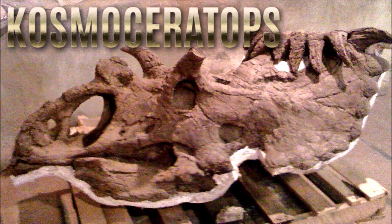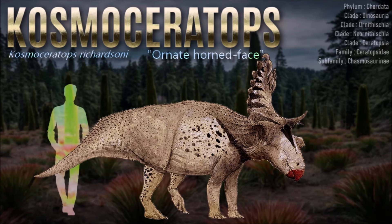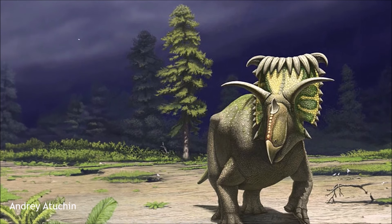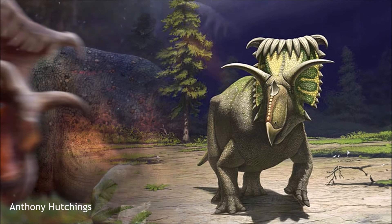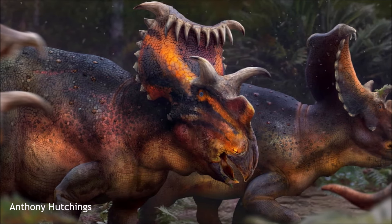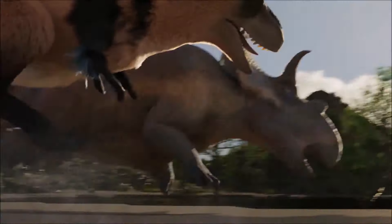Kosmoceratops had one of the most ornate skulls of any known dinosaur. It is known from a partial skeleton and an almost complete skull, and is estimated to have measured around 5 meters long. Its frill was relatively short and wide for a chasmosaurine, topped with a fringe of 8 long folded-over spikes and a pair of sideways-curving hooks. Its brow horns curved sideways, and its nose horn was thin and flattened into a blade-like shape. Overall, it had a total of 15 large horns and spikes: 10 big frill spikes, 2 brow horns, a nose horn, and 2 cheek spikes, along with 16 additional scallops along the sides of its frill.